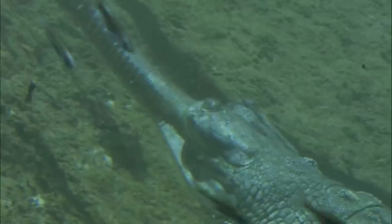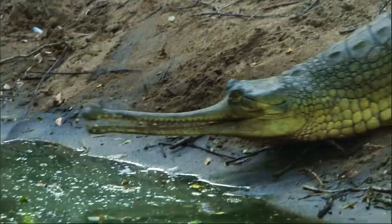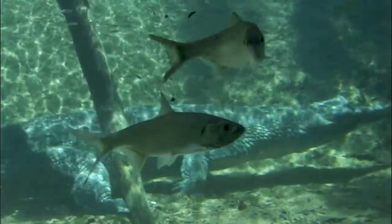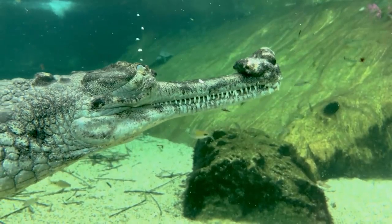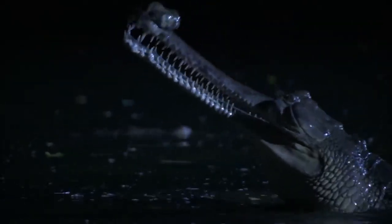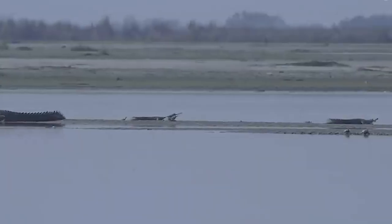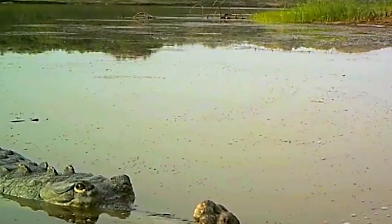Unfortunately, the gharial too is heading towards extinction, with fewer than 200 individual reproducing gharials left in the wilds of India, Bangladesh, and Pakistan. Because of that, the IUCN has listed it as a critically endangered species. Fortunately, the Kukrail Breeding Centre at Kukrail Forest Reserve in Lucknow, India, has been playing a massive role in gharial conservation efforts by breeding the creatures and sending them out to zoos all over the world. The centre is also open to the public, so you can get up close and personal with these spectacular beasts.